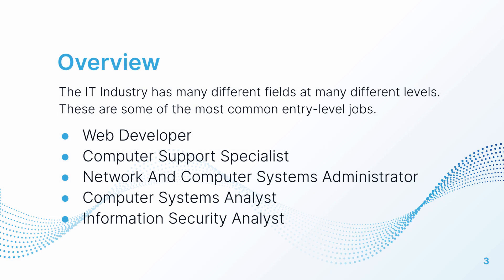The five jobs we're going to look at are: a web developer, a computer support specialist, network and computer systems administrator, a computer systems analyst, and an information security analyst. We'll look at the details of each one so you can get an idea of what the job really entails and also the financial aspects of the job as well.